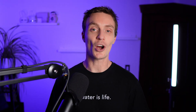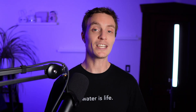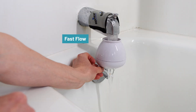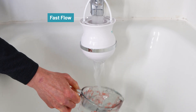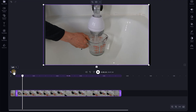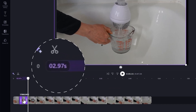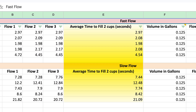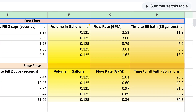We installed and tested each product one at a time, putting each through two flow rate tests: a fast flow more representative of normal bath usage — the maximum faucet speed without causing overflow out of the top of the filter — and a slow flow where we deliberately reduced it. We timed each run from high-speed footage for precision, converted the data to gallons per minute (GPM), and calculated how long it would take to fill an average 30-gallon bath at those flow rates.